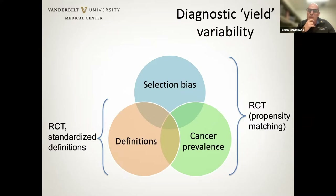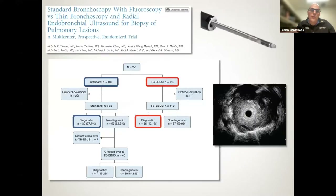Cancer prevalence is a major confounder. It is certainly easier to make a diagnosis of cancer than a diagnosis of a benign nodule. Cancer is generally a larger target. But also in terms of how we define diagnostic yield, once you have malignant cells, that's a definite diagnosis. When you get anything but cancer cells, there's always a remaining doubt that perhaps you've sampled an area not quite representative of the nodule being targeted.